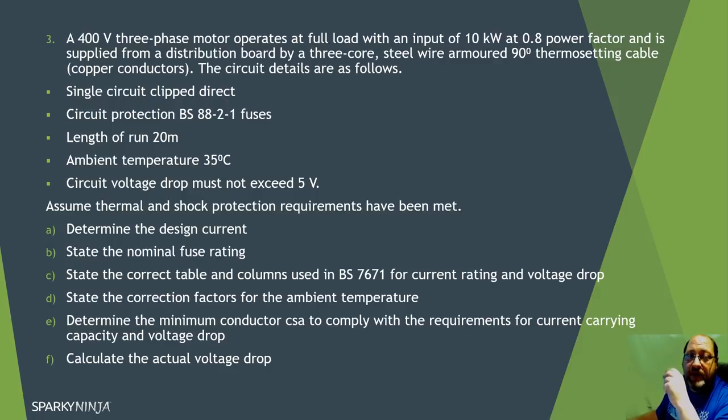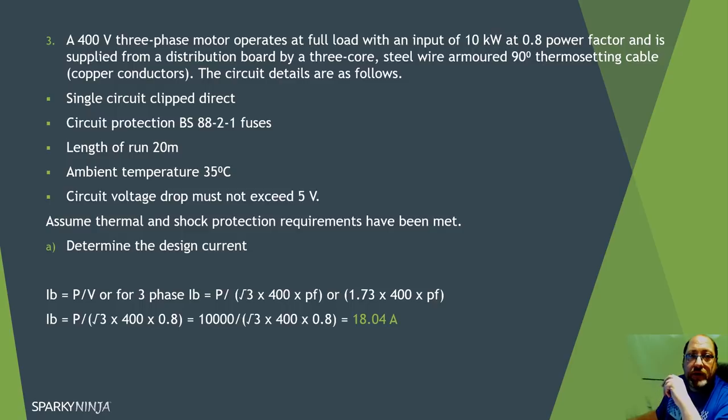First, determine the design current Ib. With three phase, instead of P over V, it's P over the square root of three times 400, because of the three phases, times the power factor. Power factor is 0.8. You can do this as P divided by (1.73 × 400 × 0.8), whichever way you prefer, and we end up with 18.04 amps as our design current.